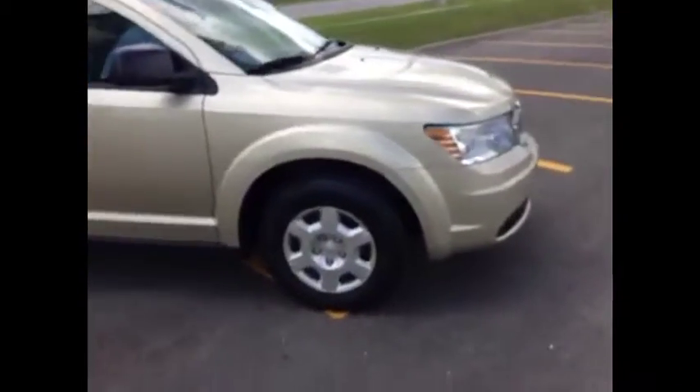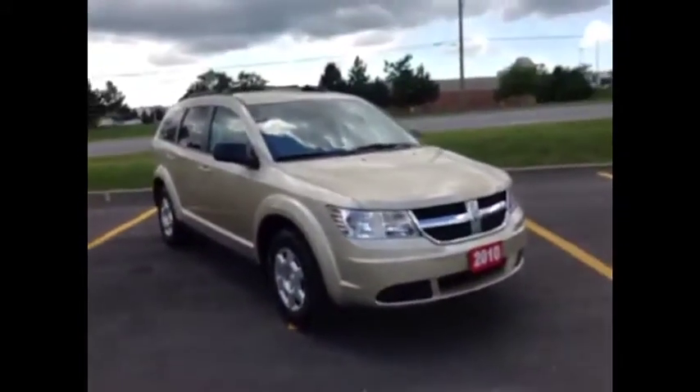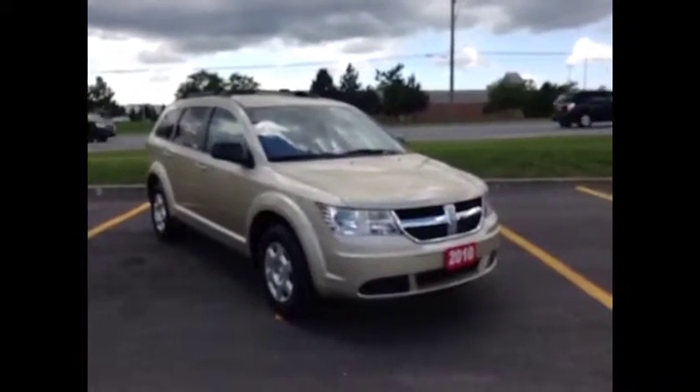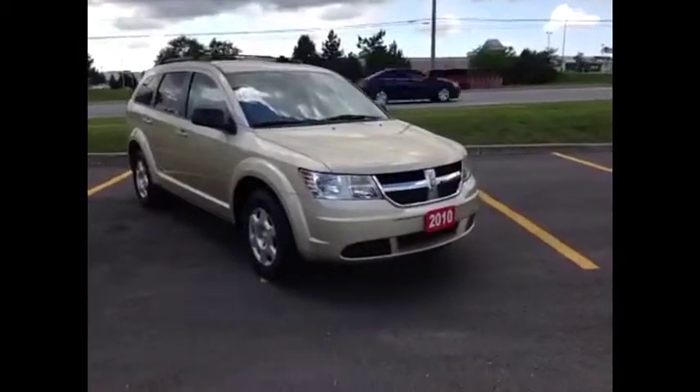Come into McIver Dodge and check out this great vehicle. We're located at 17615 Yonge Street in Newmarket, Ontario, right across from Upper Canada Mall. You can call us at 1-800-803-8831 or visit us online at www.McIverDodgeJeep.com.